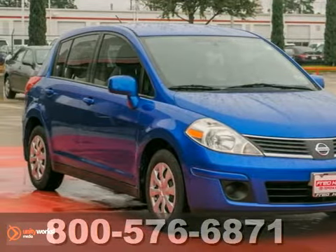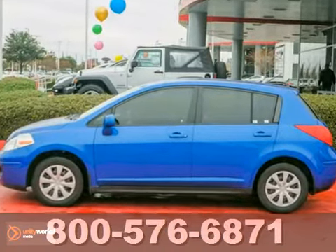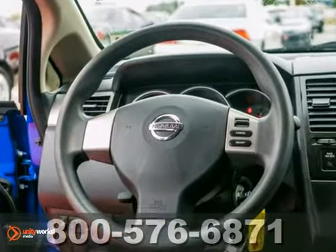Here's a very nice must-see 2009 Nissan Versa. With air conditioning, a CD player, and steering wheel controls, it's bound to sell quickly. Plus, it also features tinted glass.